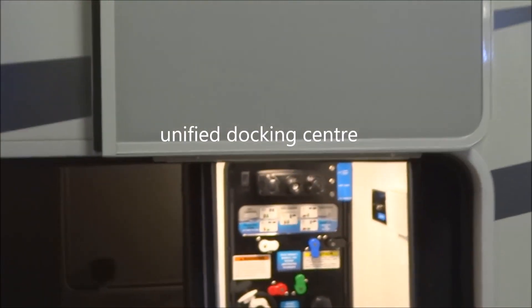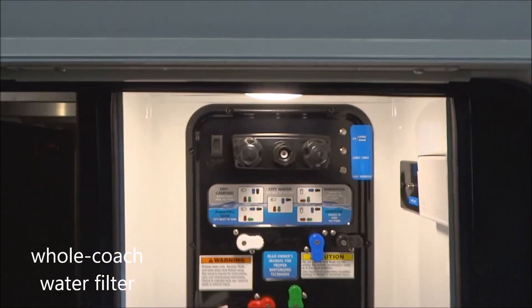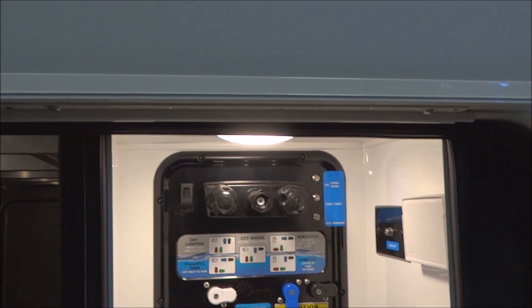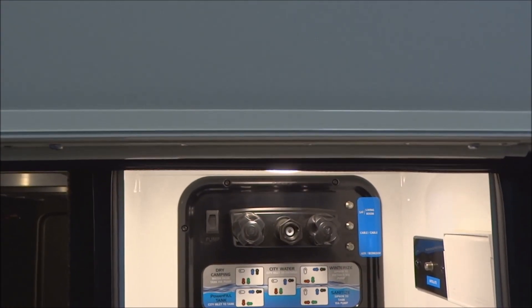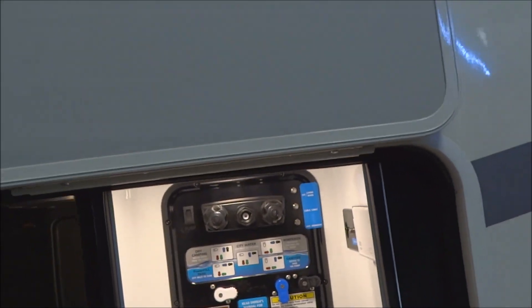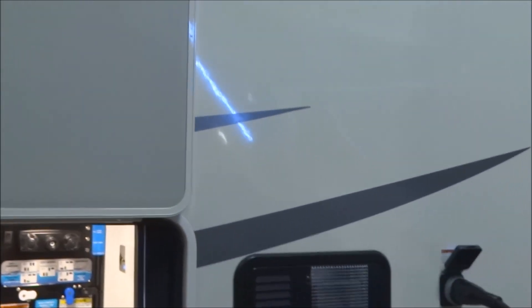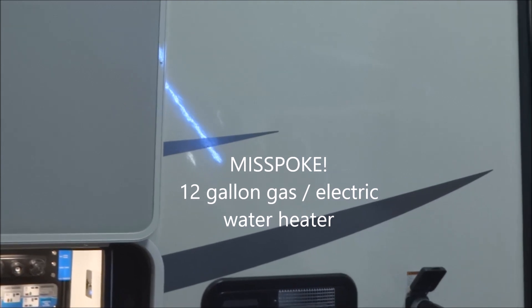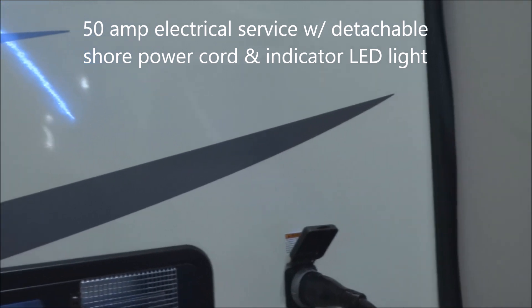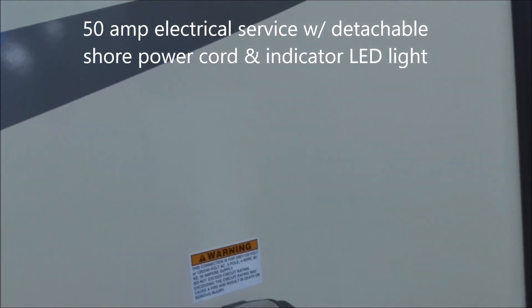Over here is your unified docking center, complete with whole coach water filtration system. You do have wash-down ports and three or four inputs for coax provided there. Here's your valve work for easy winterization. You have black tank flush and city water connection, all of your valve work contained in one heated pod, as well as your low-point drains. You do have a 10-gallon gas and electric water heater. 50-amp electrical service, which includes the detachable shore power cord and the status indicator above.